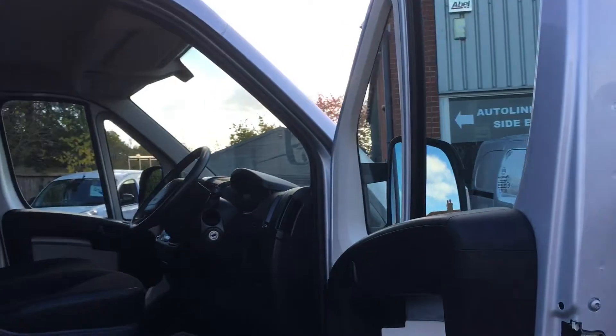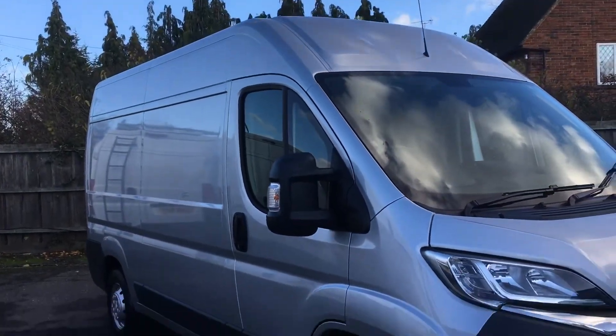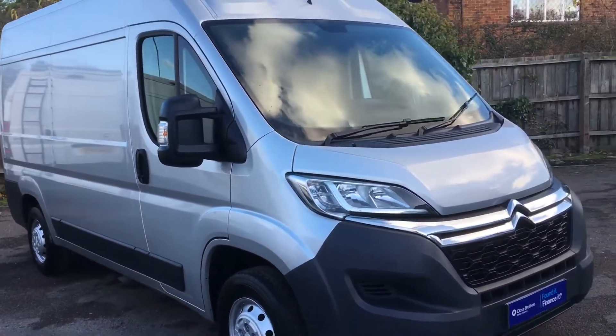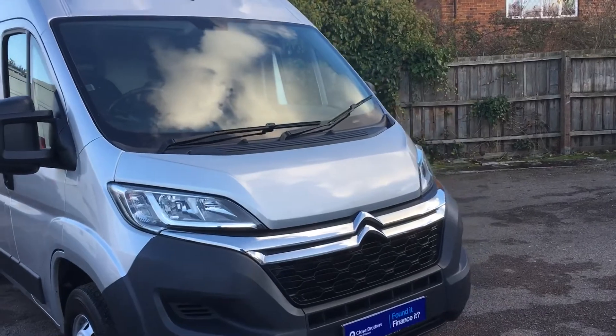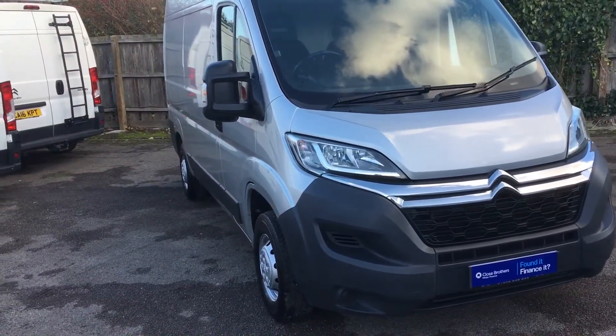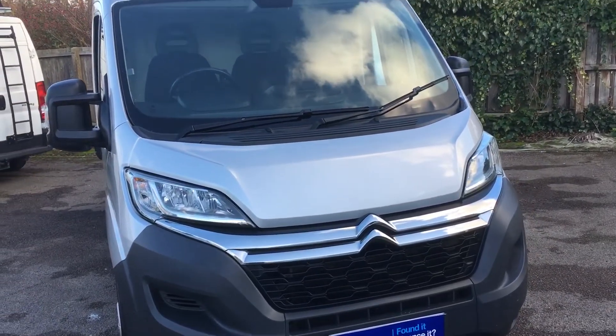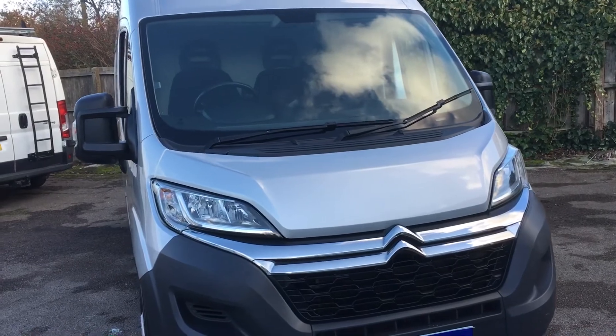So there you have it — it's a 2016 Citroen Relay Enterprise L2 H2 in metallic silver with 61,000 miles, and it does have a service history. Let us know if you need any further information. We've got a range of finance options as well as warranty options, so do get in touch if we can help you with either of those, and we'll be only too happy to help. Thanks for watching.